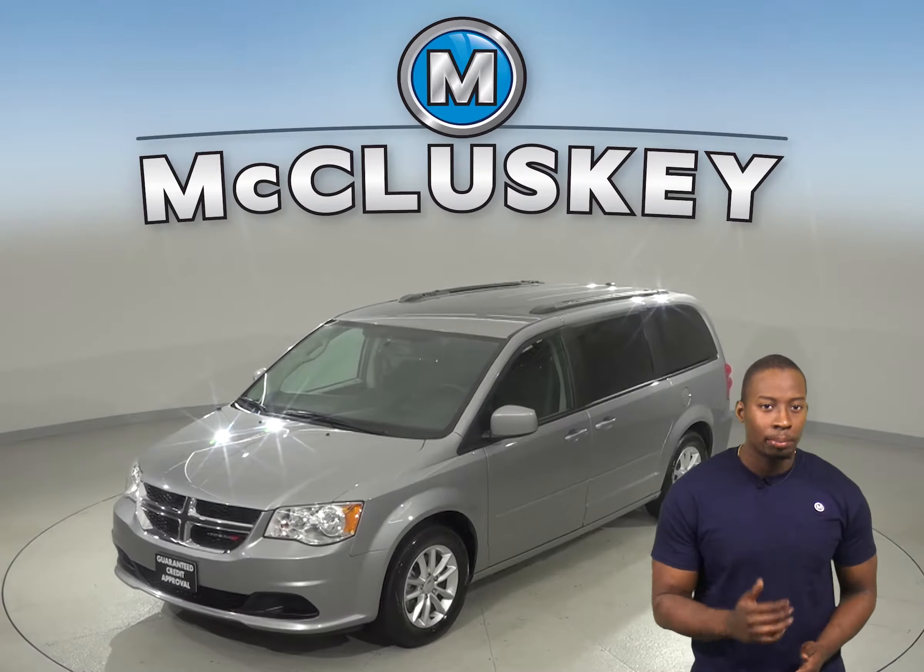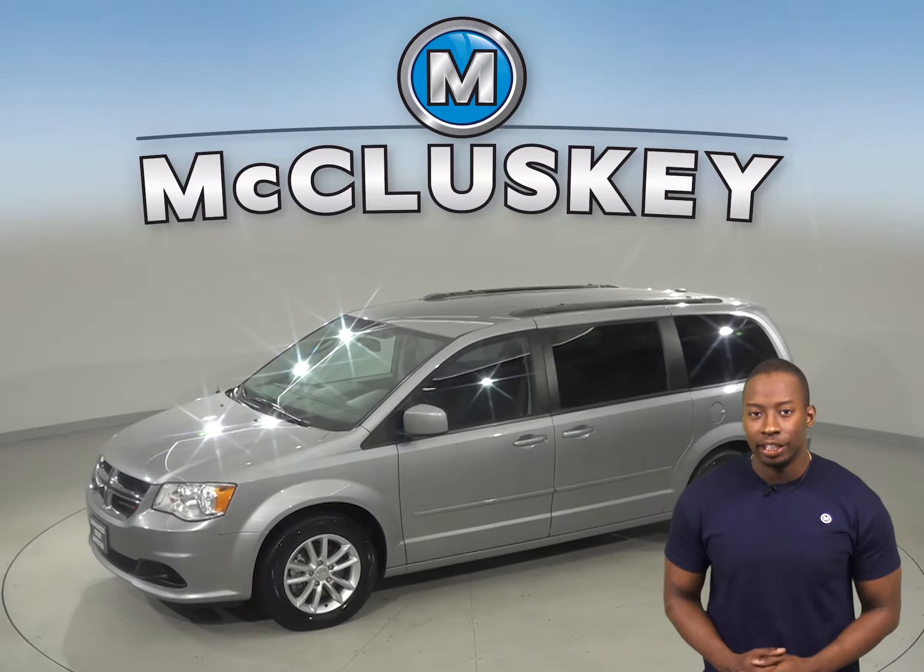And under the hood, there is a 3.6 liter V6 engine with a 6-speed automatic transmission.